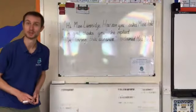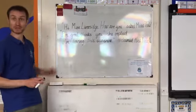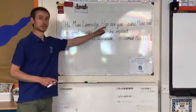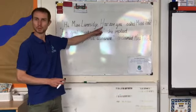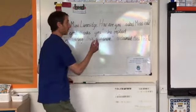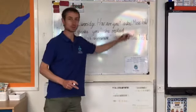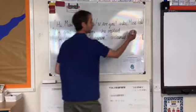The next step, boys and girls, in punctuating your sentences is to think about the other punctuation, apart from just the inverted commas. So let's look at this first sentence: 'Hi Miss Liversidge, how are you?' Let's think about the word 'how' — it's a question word, so we need a question mark within the inverted commas. And then finally, to complete the sentence, what do we always need? That's right, a full stop.